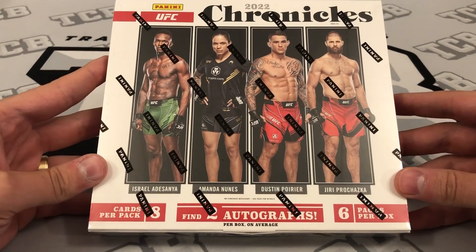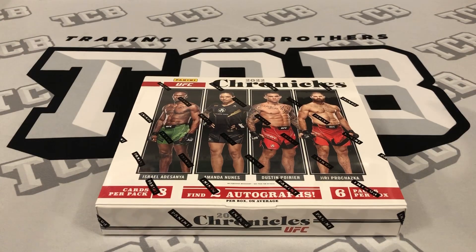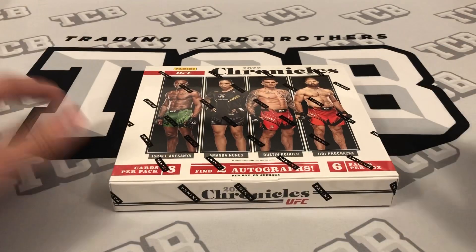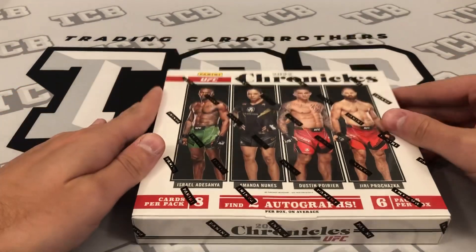This is a new product for UFC. It comes with six packs, eight cards per pack, so 48 total cards, and two autographs in a box. Right now I looked online and you can get them anywhere between $170 to $200. $200 is kind of like the Steel City, Dave and Adams, Blowout type prices, and $170 is your eBay people that are maybe selling loose boxes that might be a little more sketchy. So that's the range — $170 to $200 — and the product comes with two autos.